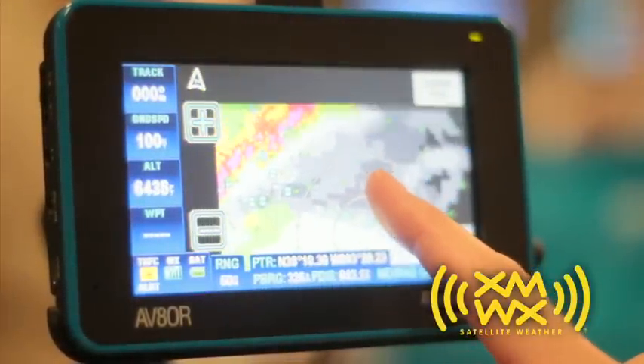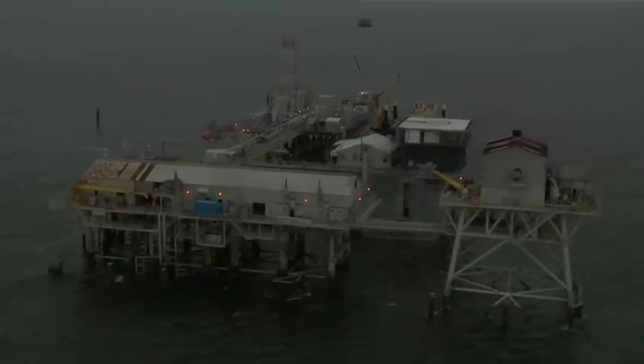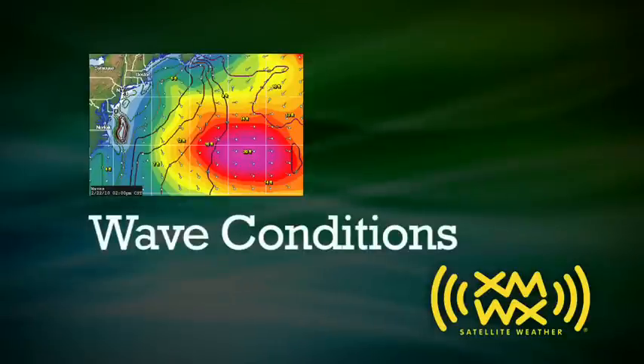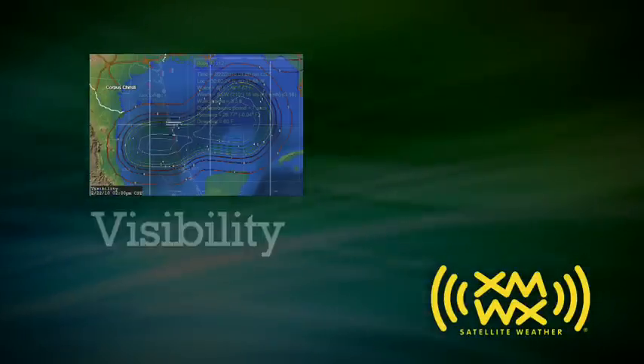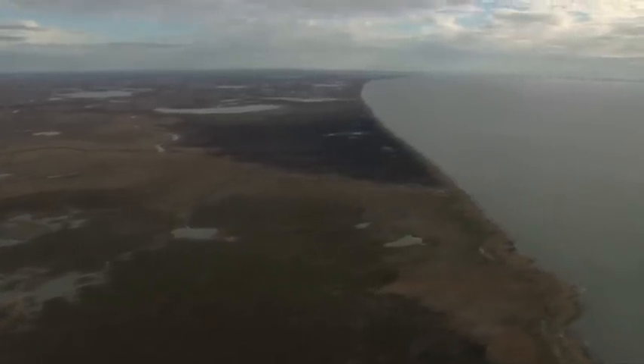XMWX offers an affordable, easy-to-use solution for the information every pilot needs, improving situational awareness before and during the flight. For coastal flights, XMWX even offers a suite of marine weather data products, including wave heights, visibility, and buoy reports. This gives pilots even more information directly in the cockpit.